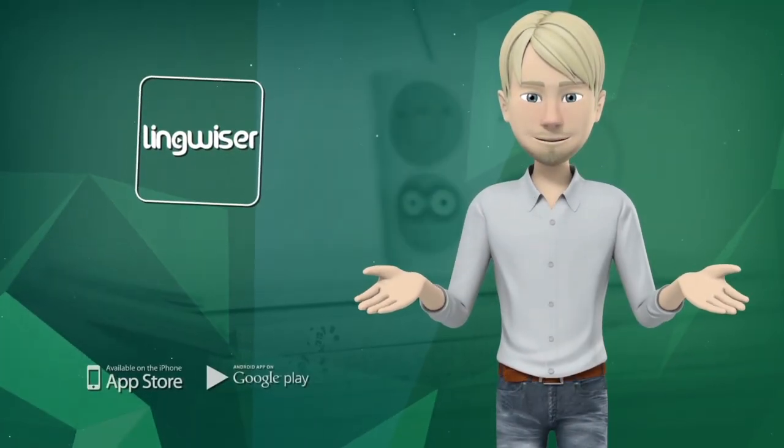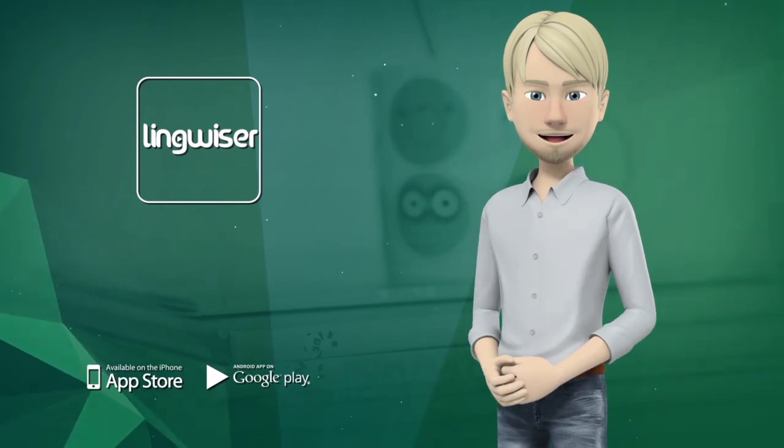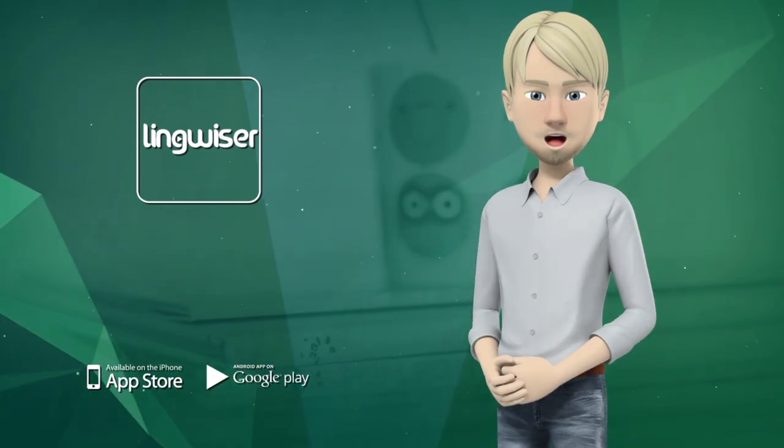So, what are you waiting for? Download the Lingwiser app and enjoy learning languages the fast and easy way.